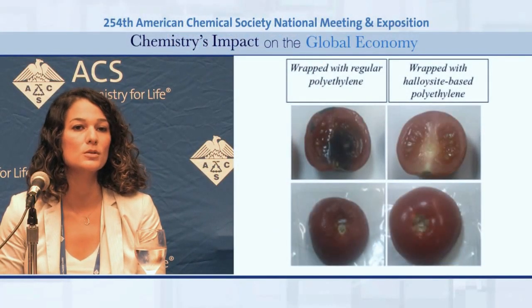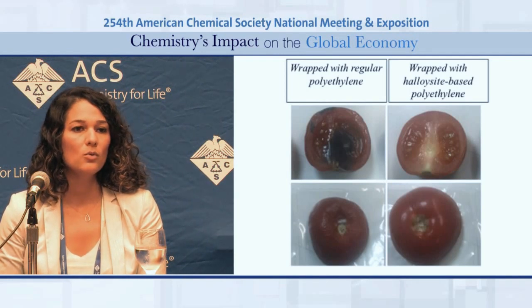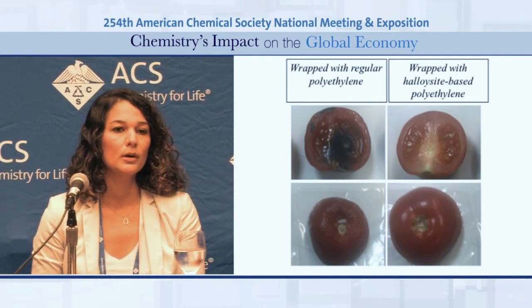Thank you and good afternoon. Maintaining the quality and freshness of food products is a big challenge, as spoilage of food products can lead to economic losses and also health-related problems. One smart way of keeping food fresh for longer is using active packaging. Active packaging contains some active components which interact with food, either by releasing molecules that prevent spoilage or by removing and scavenging molecules from the headspace which cause spoilage.